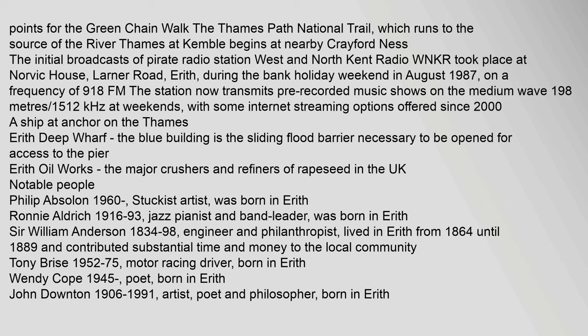Points for the Green Chain Walk, the Thames Path National Trail, which runs to the source of the River Thames at Kemble, begins at nearby Crayford Ness. The initial broadcasts of Pirate Radio Station West and North Kent Radio (WNKR) took place at Norvick House, Larner Road, Erith, during the bank holiday weekend in August 1987, on a frequency of 91.8FM. The station now transmits pre-recorded music shows on medium wave, 198m, 1512kHz.